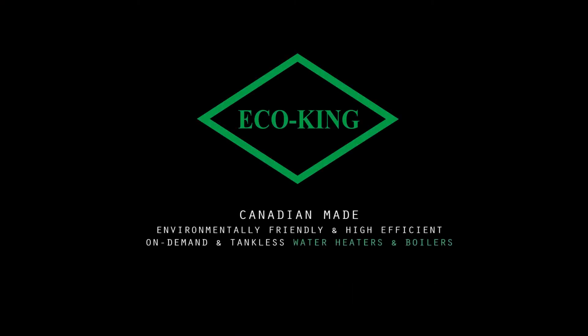If you're looking to upgrade your heating system or your hot water system, contact us at kingheatingproducts.com. We'll see you next time.